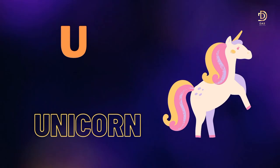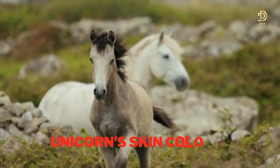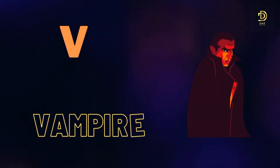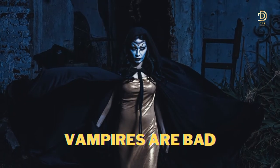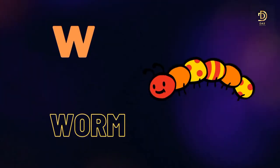U for Unicorn. Unicorn skin color is white. V for Vampire. Vampires are bad.